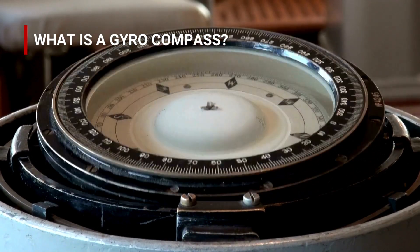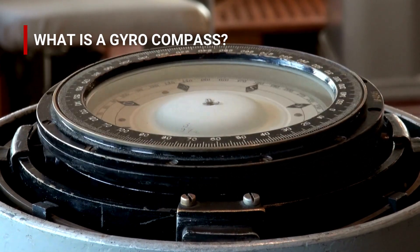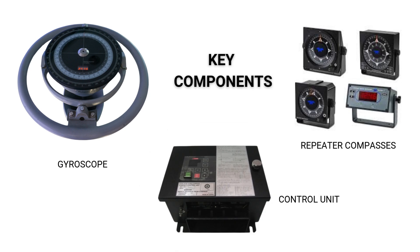Modern gyrocompasses have correction systems to compensate for errors caused by ship movement or changes in latitude. These corrections ensure that the compass remains aligned with true north even during complex maneuvers. A typical gyrocompass system on a maritime vessel consists of the gyroscope — the core of the system — responsible for detecting the ship's orientation relative to true north.